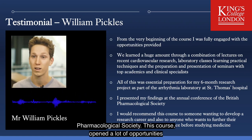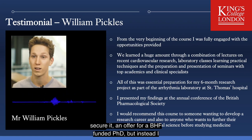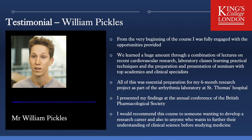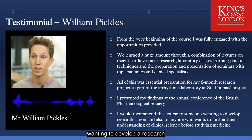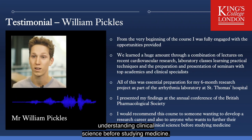This course opened a lot of opportunities, initially in a research laboratory at Waterloo where I secured an offer for a BHF-funded PhD, but instead I took the option to pursue a postgraduate degree in medicine. In summary, I would highly recommend this course to someone wanting to develop a research career and also to anyone who wants to further their understanding of clinical science before studying medicine.